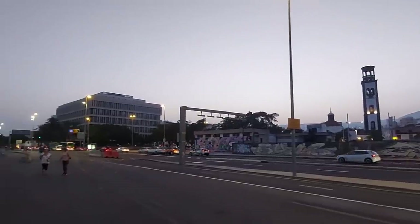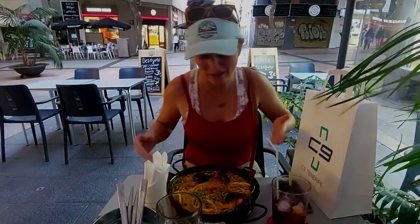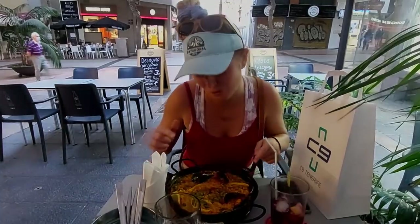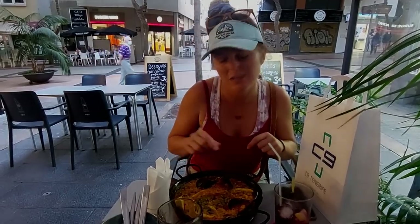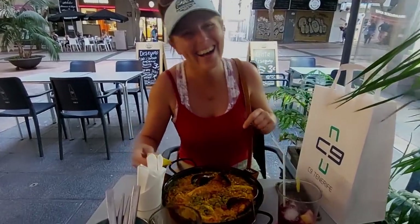Tell us what we have here. We've got some traditional Spanish paella — paella de mariscos, which is seafood. And then we have mussels, squid, and probably some shrimp as well kind of hidden in there. So can't wait to dig in. When in Rome — let's check it out.